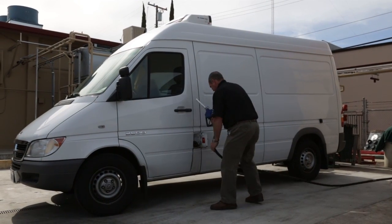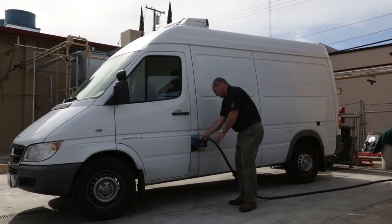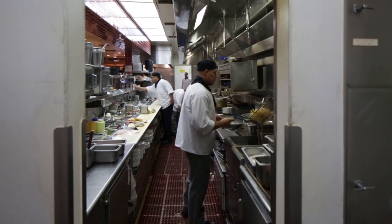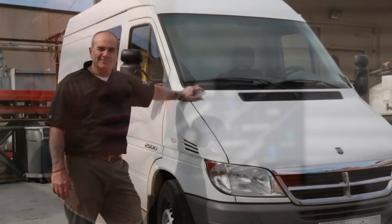We've probably made in excess of 2,000 gallons of fuel in the BioPro 190 and fueled our Mercedes Sprinter van almost exclusively with the biodiesel. We figured that the raw product cost to make biodiesel, not including the cost of the used cooking oil, is about $0.95 to $1.03 per gallon.